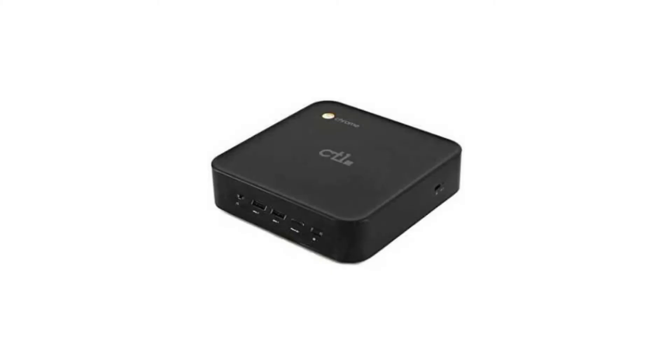Today we are looking at the CTL Chromebox CBX1 4GB. This Chromebox is the perfect desktop computer for schools, kiosks, and even family/home computers.